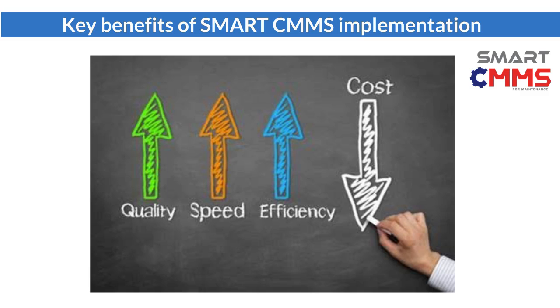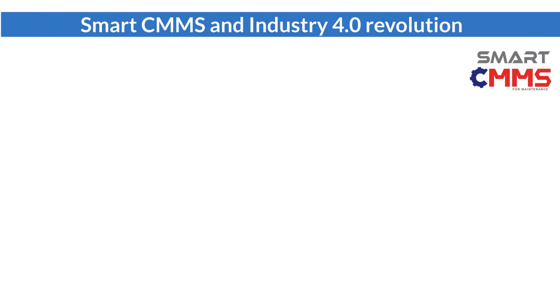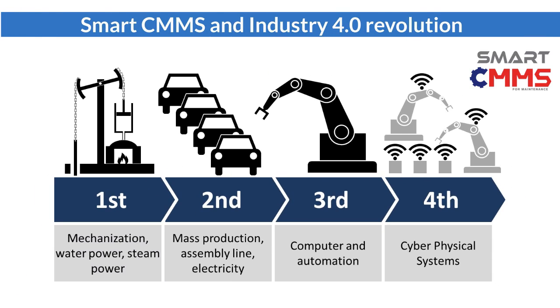Smart CMMS will generate significant benefits to the company such as operation cost reduction, higher utilization of machines, better utilization of resources, higher productivity, and better customer satisfaction. Smart CMMS implementation is in line with the direction of the Industry 4.0 Revolution. It digitizes and automates existing manual operations with significant time saving and cost reduction.